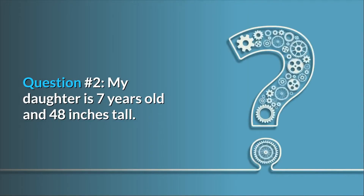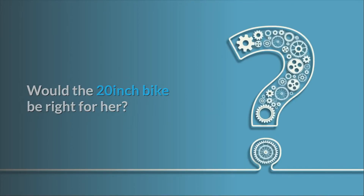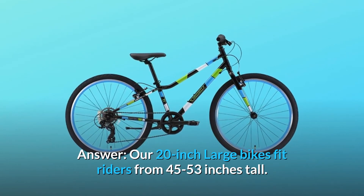Question number 2: My daughter is 7 years old and 48 inches tall. Would the 20-inch bike be right for her? Answer: Our 20-inch large bikes fit riders from 45 to 53 inches tall.